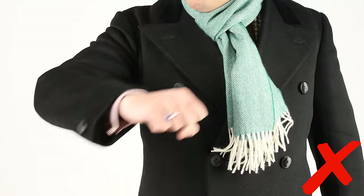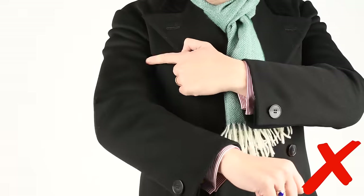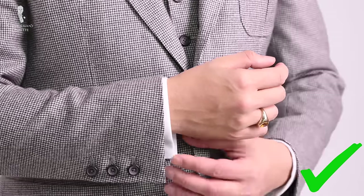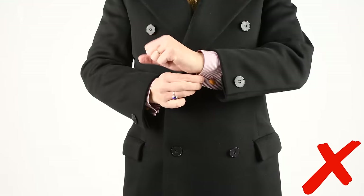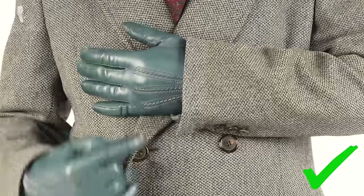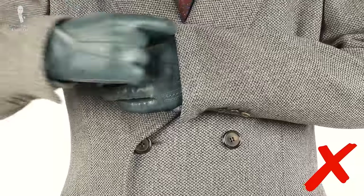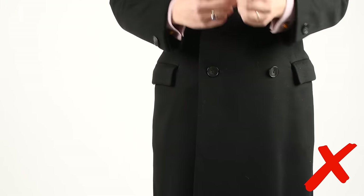Beware of sleeves that are too tight. I know the current fashion is to go with something really trim, however it will impact your range of movement and comfort when you wear it. The second thing to consider is sleeve length. Unlike a suit jacket or sport coat, you don't want to show anything of your shirt cuff or jacket sleeve. Ideally, you want the sleeve to end at the beginning of your thumb. If it's too long, it looks like the overcoat came from your older brother. If it's too short, it simply lets cold air in.